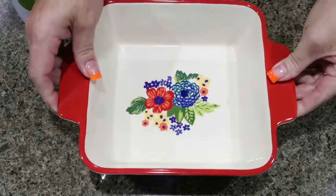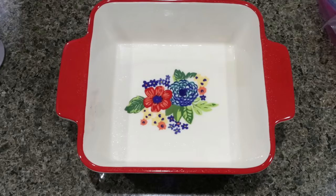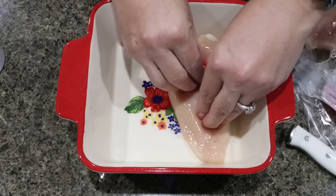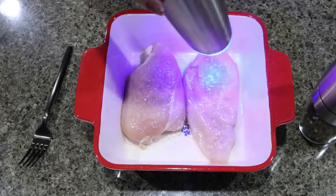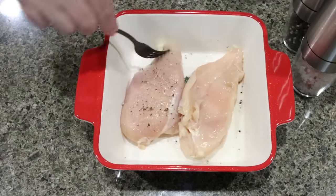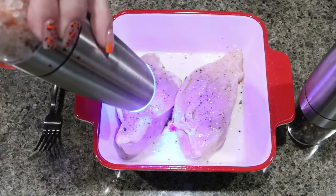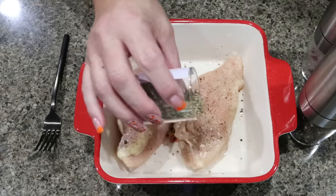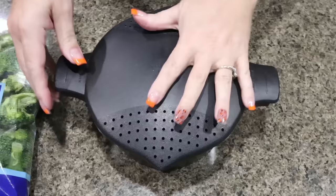The first thing we're going to do is grab a six by nine baking dish, one big enough for your chicken breast. Spray it with some nonstick cooking spray and then put our chicken into the baking dish. We're going to salt and pepper both sides, then add a little bit of Italian seasoning, and it's going in a 425 degree oven until the chicken is cooked completely through.